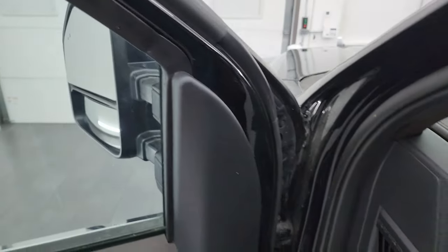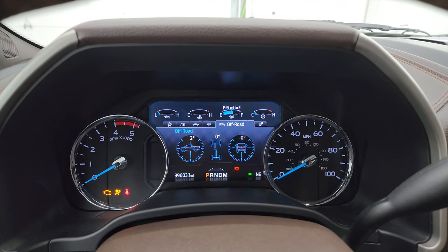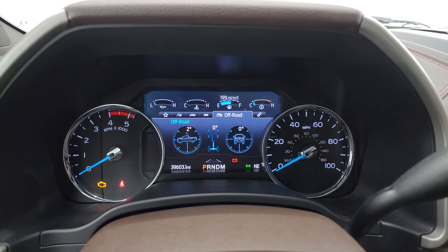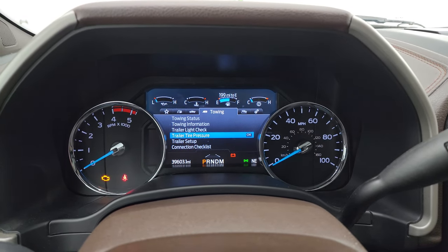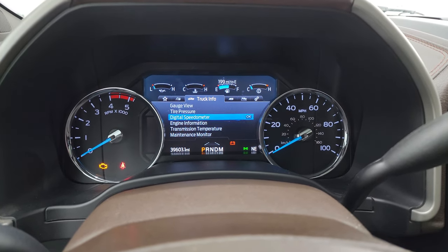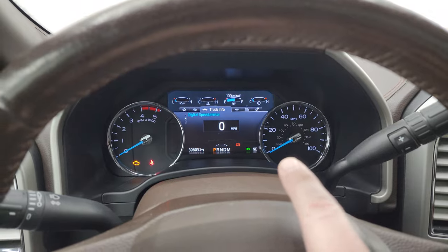Let's hop inside and check out the miles, radio, and everything this truck has to offer on the interior. This one has 39,603 miles on it. The instrument cluster is very nice and clean — you get a full digital display, all your off-road information, and a digital speedometer. You also get a compass display up there.